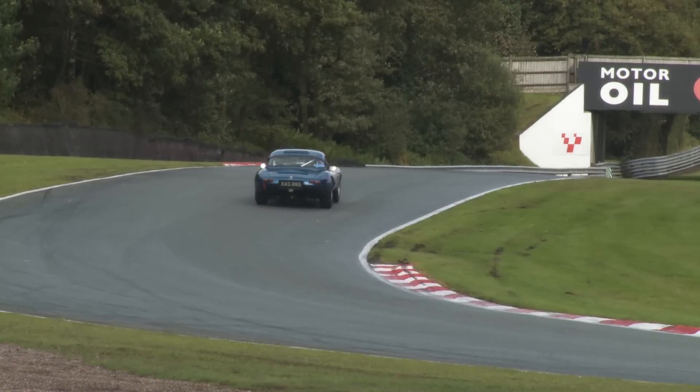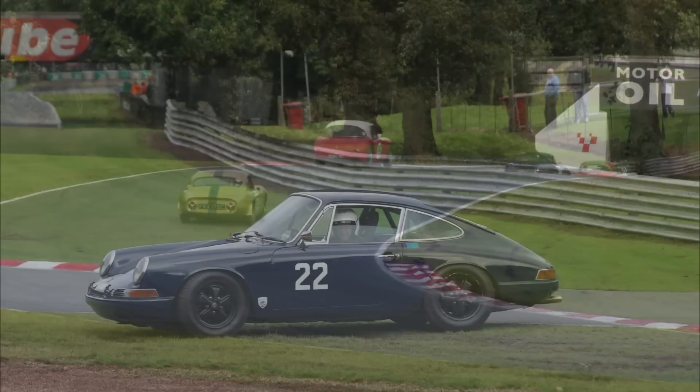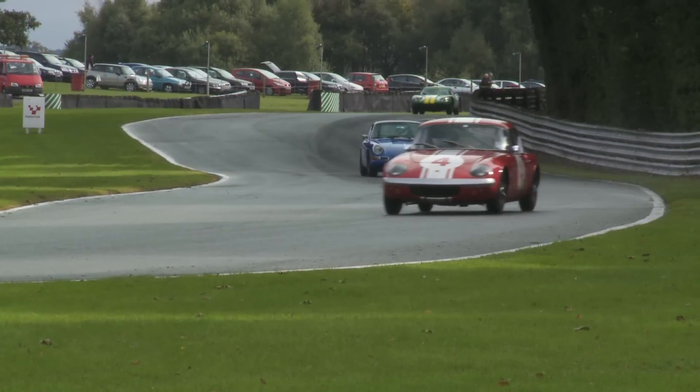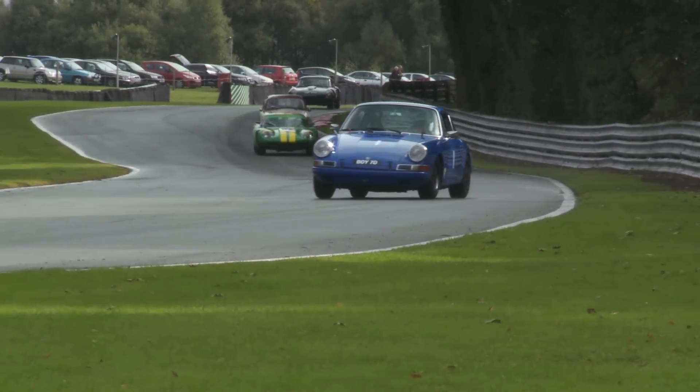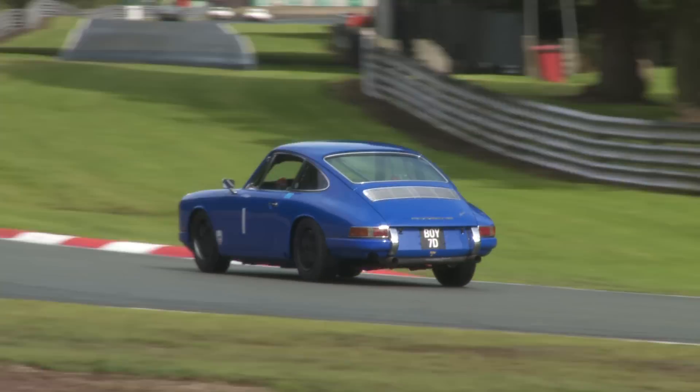And here comes Campfield. Just how sideways can he get that Austin Healey 3000 and still make it round Druids? Rebecca Ruff has another off, but she keeps on smiling. Here Robert Berry shows us you can get a 911 through Druids in the wet — in fact he manages a first in his B2 class and 11th overall.